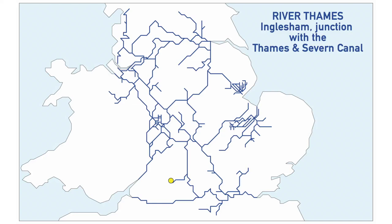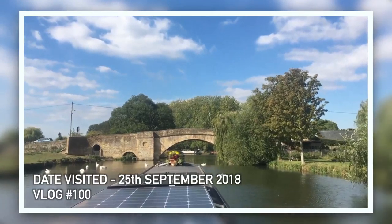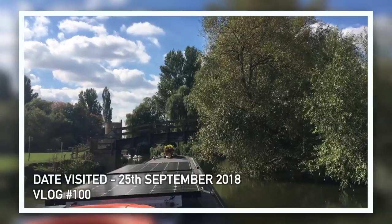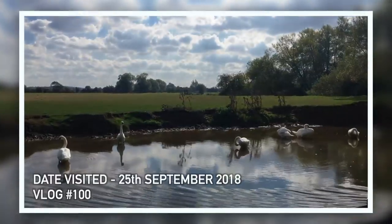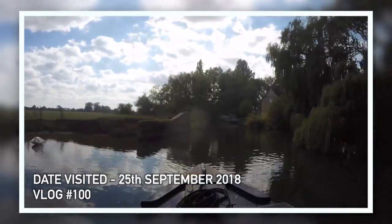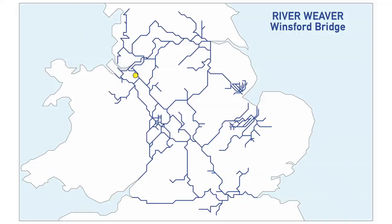The next one we do get to count is the River Thames at Inglesham — the junction with the Thames and Severn Canal, beyond Lechlade. We got to Lechlade and carried on, because you can't really moor beyond Lechlade, but you can go and turn around at the junction with the Thames and Severn Canal, and that's what we did. So we've got that one.